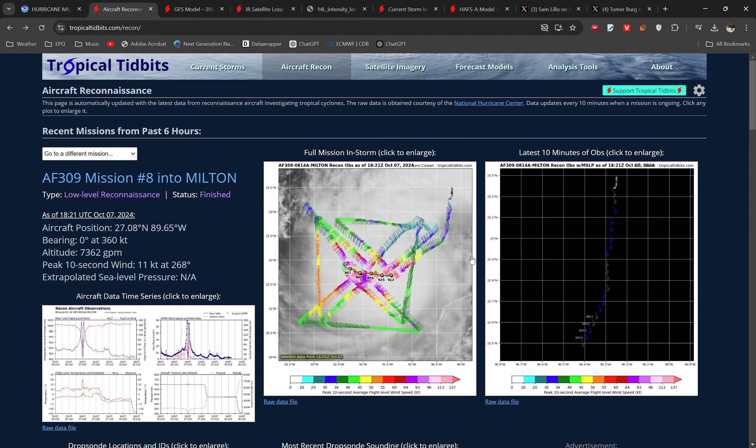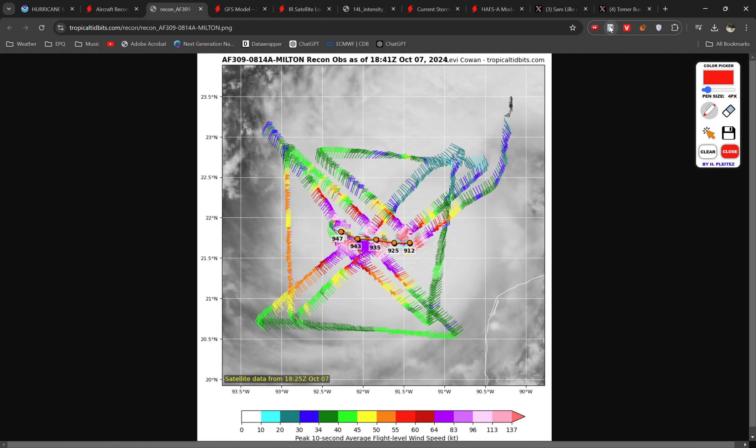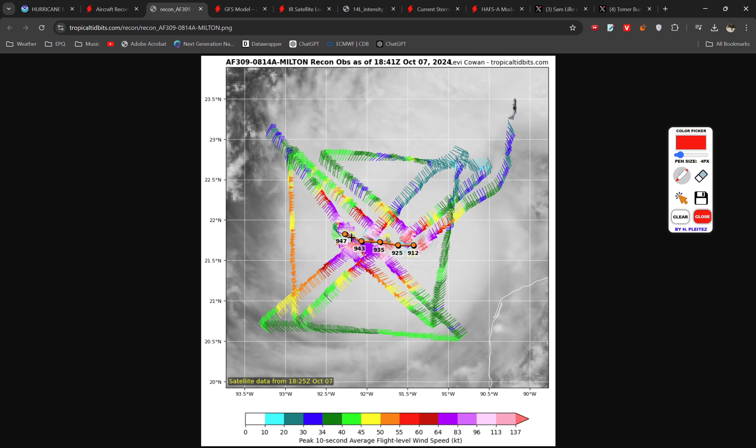In terms of that intensification, I thought I'd show you the aircraft recon data. The National Hurricane Centre flies planes into the storms to gather data — wind speeds, pressure observations, all of that. And if you take a look at this last recon mission, you can see when the plane first went in, it found 947 millibars of pressure. The last pass — the plane is now exiting the storm — was 912 millibars. So over just the course of a few hours it has deepened an insane 35 millibars, which is absolutely crazy. And between passes you're looking at a 30 millibar drop just in the space of an hour and a bit.